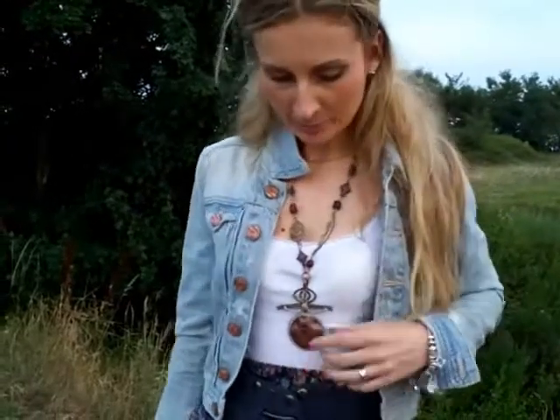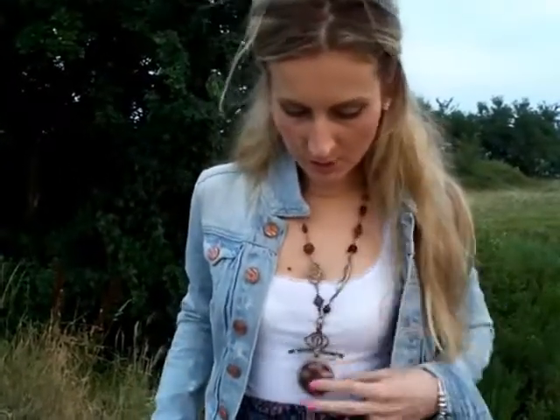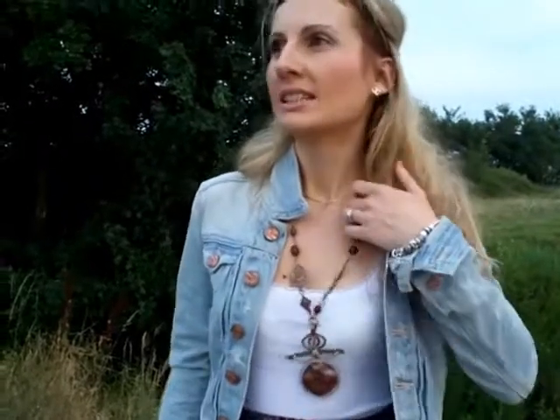My top is H&M again — it's just a white simple cami and it's tucked inside my high-waisted skirt. I'm wearing this necklace that I believe goes really well with this outfit.